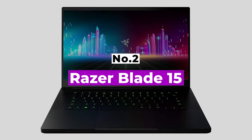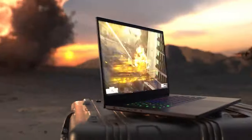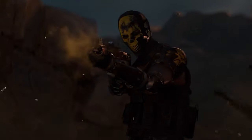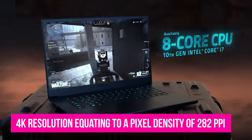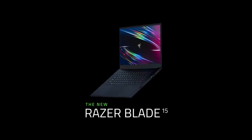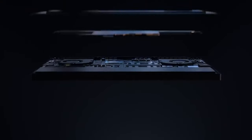Number 2: Razer Blade 15. The Razer Blade 15 is special in that it features an optional OLED display rather than the traditional LCD. With deep inky blacks and punchy vibrant colors, it looks incredible. With its 4K resolution equating to a pixel density of 282 ppi, it's super sharp — perfect for video editing your UHD content. With a hugely fast NVIDIA GeForce graphics card under the hood, it's up to the task when it comes to even the most demanding projects.